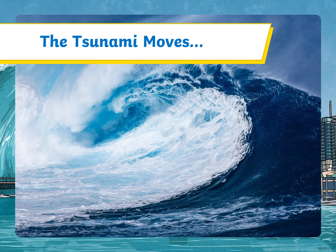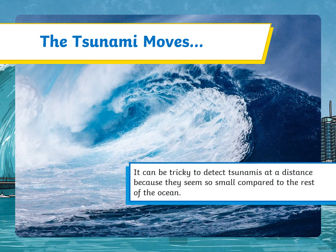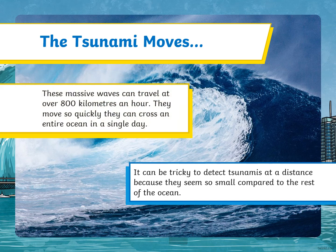The tsunami moves. It can be tricky to detect tsunamis at a distance because they seem so small compared to the rest of the ocean. The massive waves can travel at over 800 kilometres an hour — they move so quickly they can cross an entire ocean in a single day.